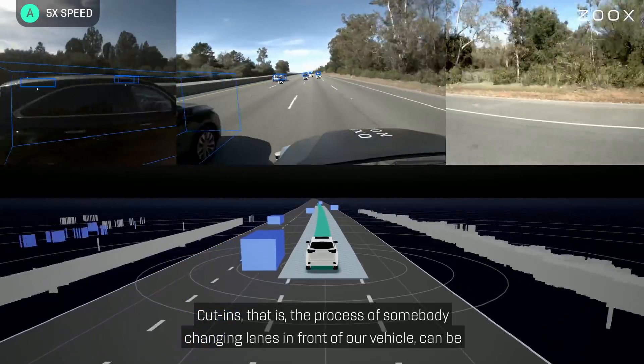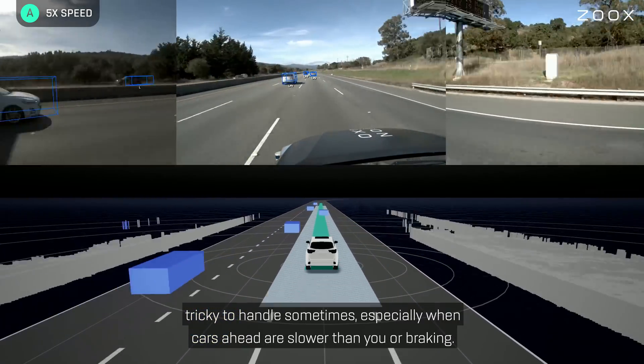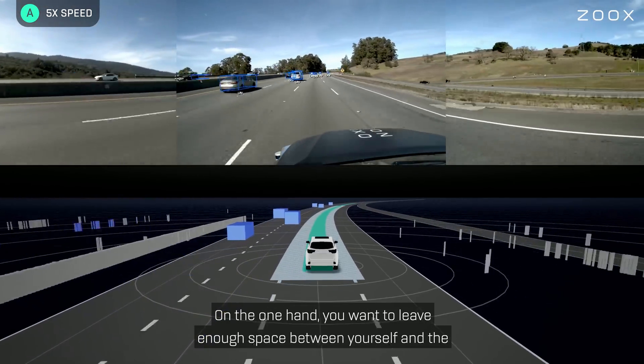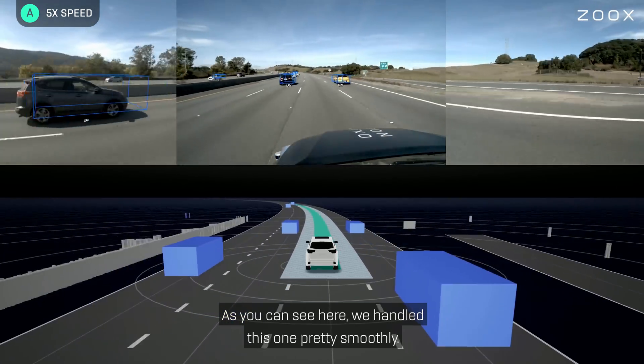Cut-ins — the process of somebody changing lanes in front of our vehicle — can be tricky to handle sometimes, especially when cars ahead are slower than you or braking. On the one hand you want to leave enough space between yourself and the other vehicle; on the other hand you don't just want to slam the brakes. As you can see here, we handle this one pretty smoothly.